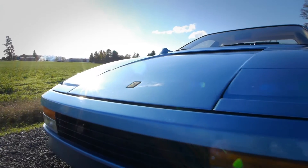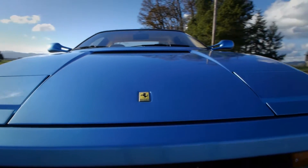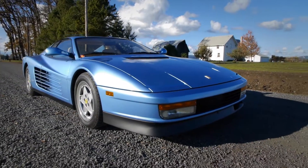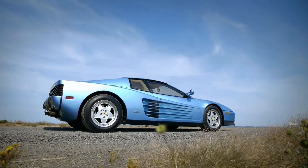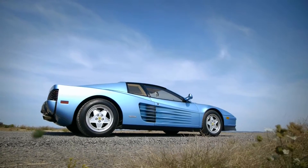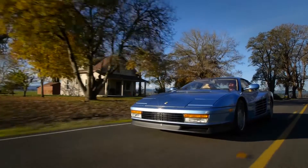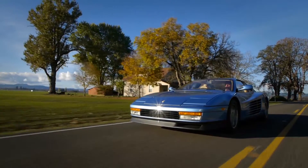In 1984, the Ferrari Testarossa made a huge splash in the automotive industry and quickly became a poster car pinned on many a bedroom wall. Thirty years later, the Testarossa styling still makes a statement and commands attention, making it as pleasing to look at today as when it was first introduced.